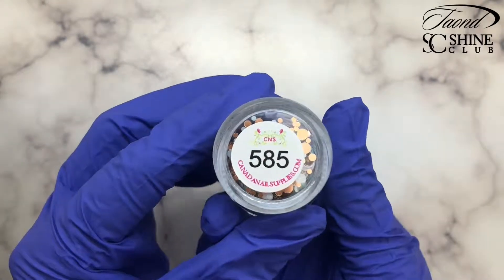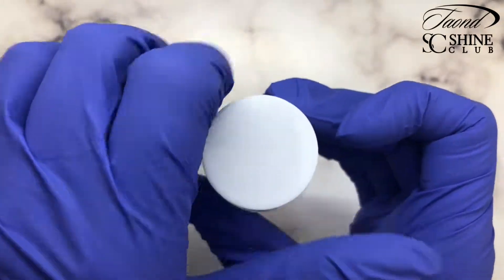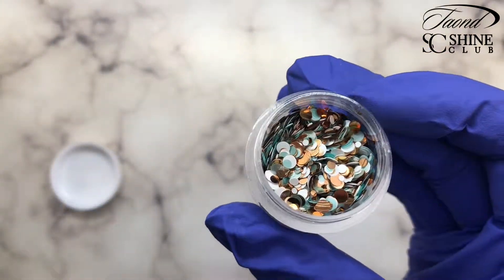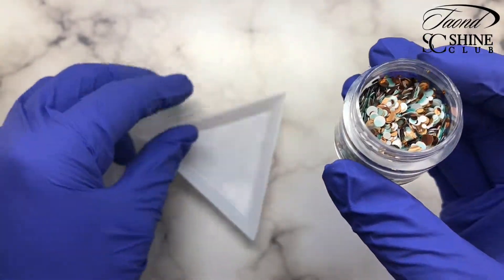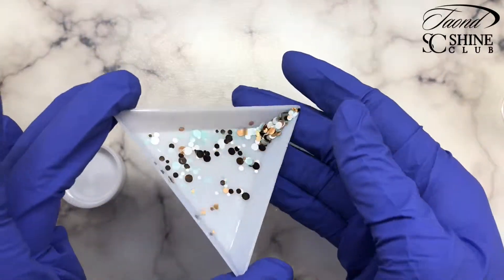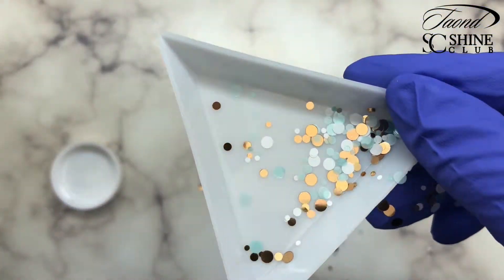To start off we have glitter number 585. This is a stunning dot glitter — it has bronze dots, white dots, and very very light teal dots. The teal ones are actually almost completely see-through, so keep that in mind when you're purchasing this glitter. You can kind of tell in this little triangle as I pour it out that the teal is see-through.